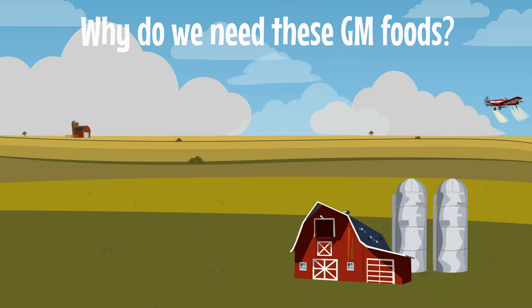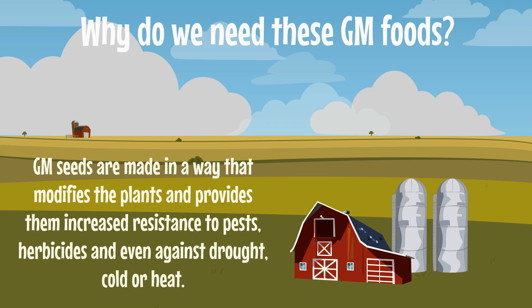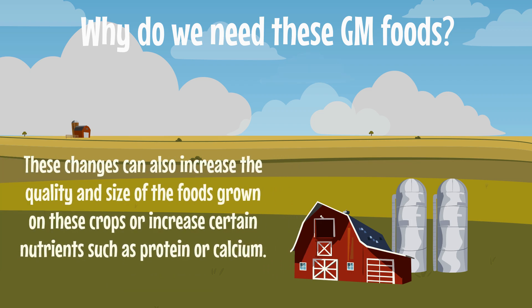When the crops or plants are grown in fields, the farmers need to take care of the pests, heat, cold, irrigation, and a lot of other things to grow good and healthy crops. To make it easier, GM seeds are made in a way that modifies the plants and provides them with increased resistance to pests and herbicides, and even against drought, cold, and heat. These changes can also increase the quality and size of the foods grown on these crops, or increase certain nutrients such as protein or calcium.